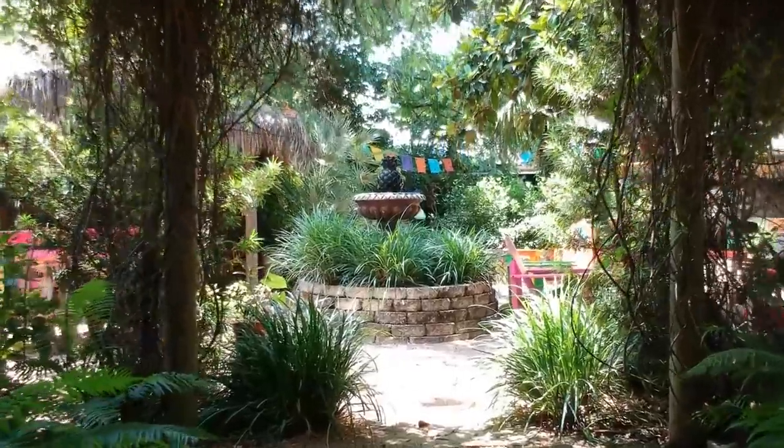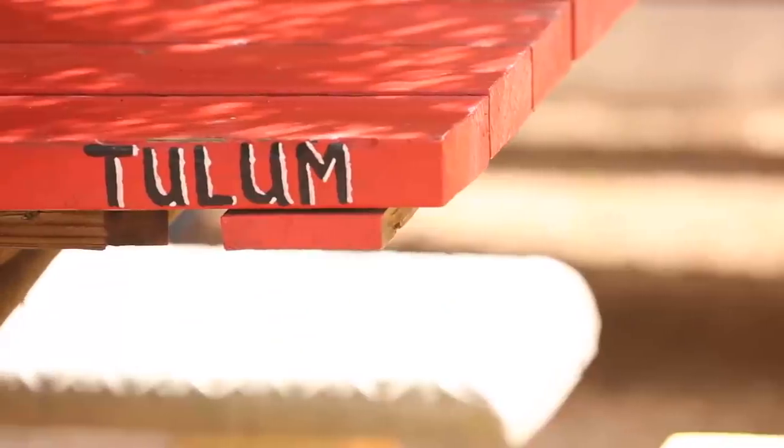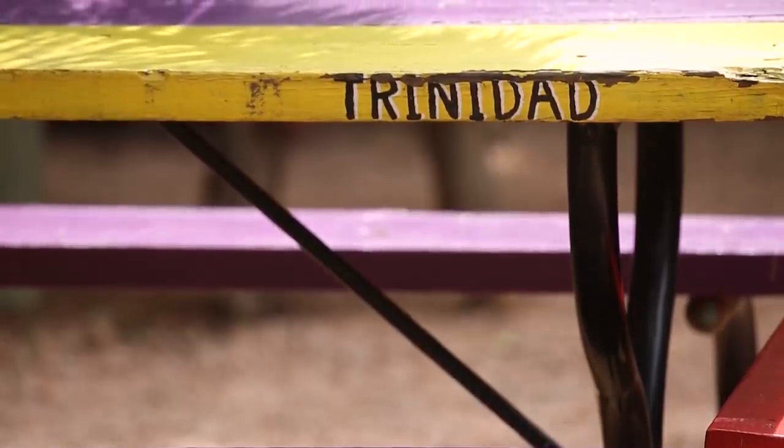Now this isn't St. Martin, St. John, or St. Kitts. It's not even Tulum or Trinidad, despite what the tables say. It's simply a huge backyard that underwent an extensive decade-long transition by these guys.